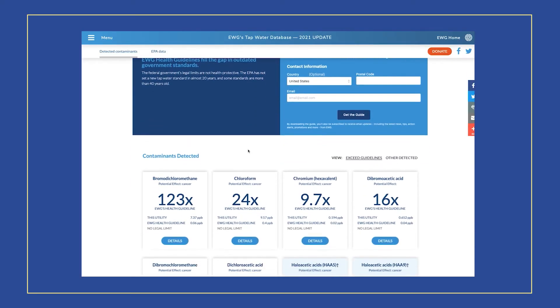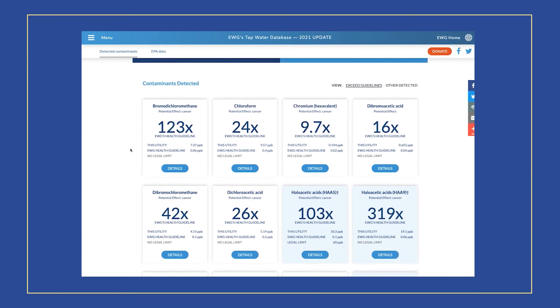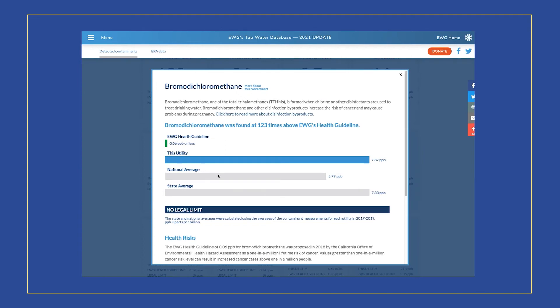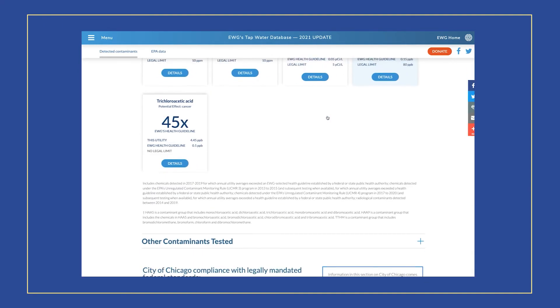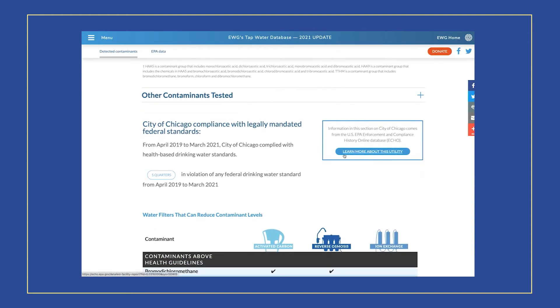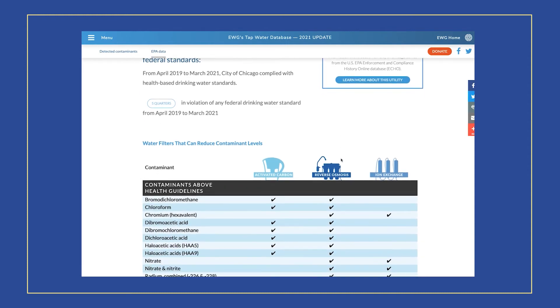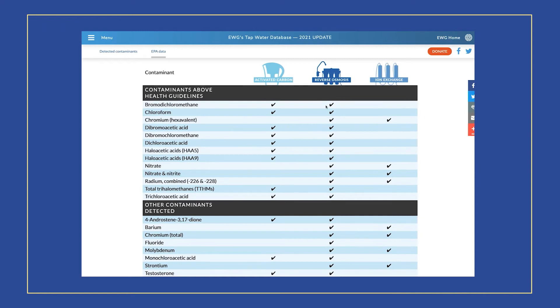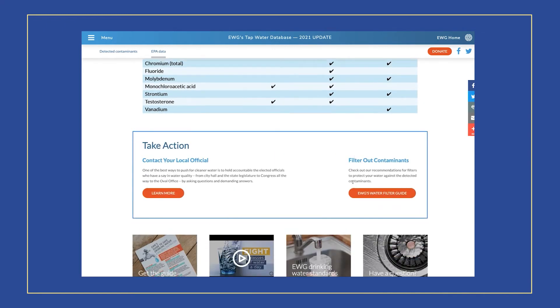Back to navigating the EWG tap water database: if you scroll down, you'll be able to see the various types of contaminants, the amounts detected in your water, and the potential risk to your body — whether that's cancer, endocrine issues, lead poisoning, or whatever it might be. You'll also find a link to access your area's water utility reports, either consumer reports from the EPA or directly from your municipality. Scrolling further on the EWG site, you can see different types of filters they recommend and what those filters can actually remove from your water.